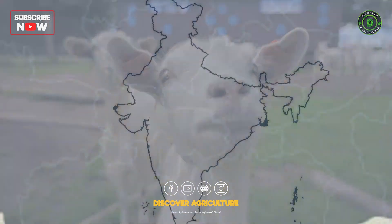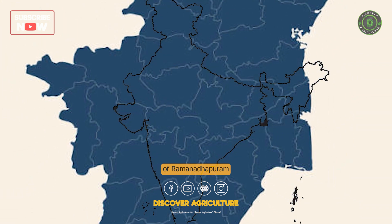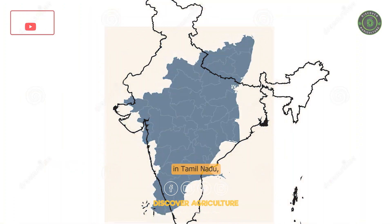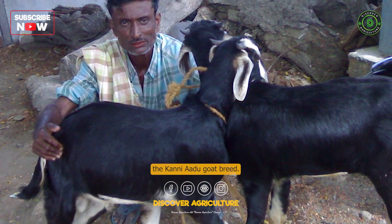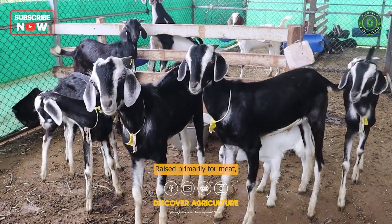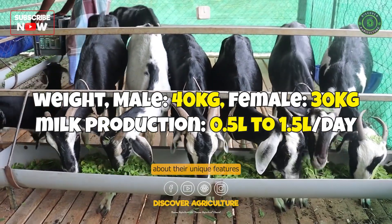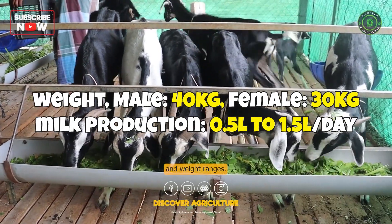Our journey takes us to the scenic districts of Ramnadpuram and Thirunelvili in Tamil Nadu, where we encounter the Kanni Aadu Goat breed. Raised primarily for meat, these tall goats are well-suited for drought areas. Learn about their unique features and weight ranges.